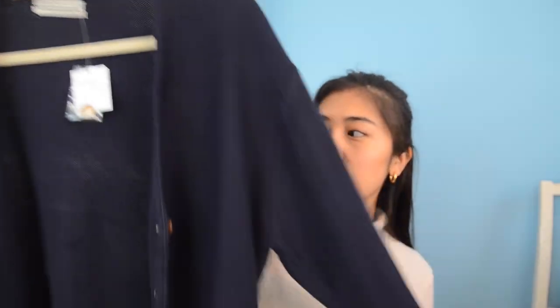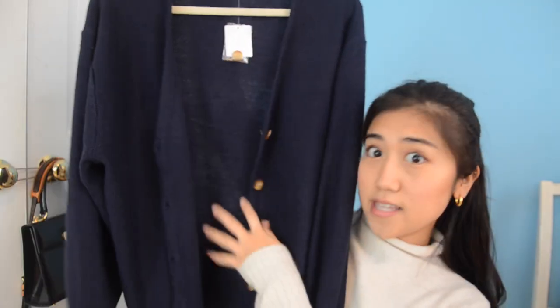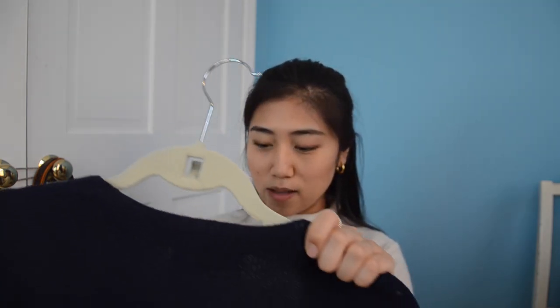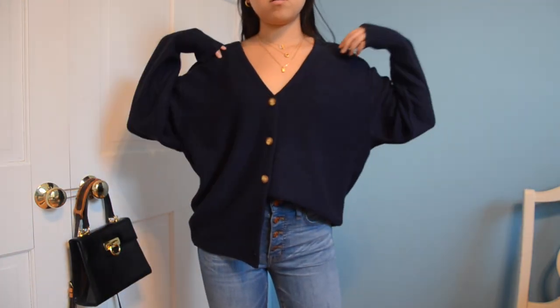I got two other cardigans from Urban Outfitters, also on sale. This first one is a blue cardigan with classic buttons. You can wear it buttoned up like a sweatshirt and pull the shoulders down, or wear it with a white turtleneck underneath. I like to button it up and leave the last two buttons undone, then tuck one side into my pants so it looks like a V-neck sweatshirt. Originally $60, I got it for $30 — a pretty good deal.